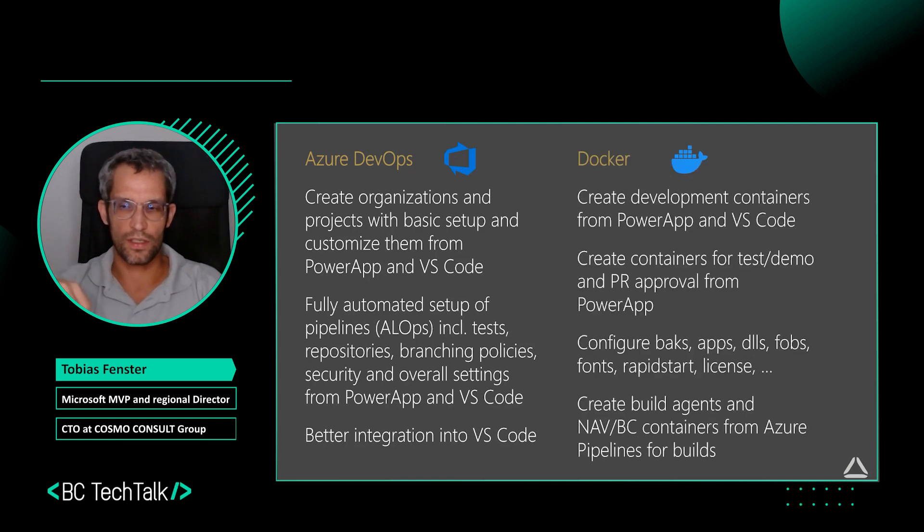The second area we're working on is Docker. We have a service that allows you to create development containers, either from the Power App or from Visual Studio Code. As a developer you're probably working in Visual Studio Code. But we also have the scenario where you want a container for a test or demo environment, or to approve a pull request. That is possible from the Power App as well, since in that scenario you're likely a functional consultant who may not always have Visual Studio Code open. So we created an easy-to-use Power App.